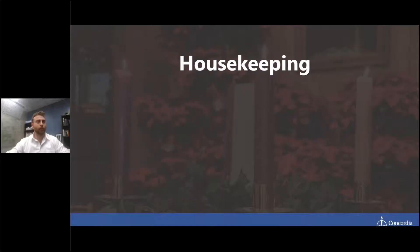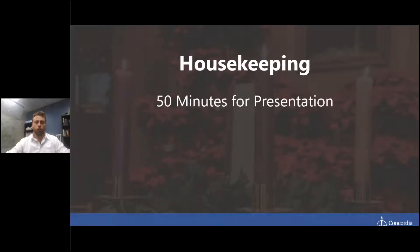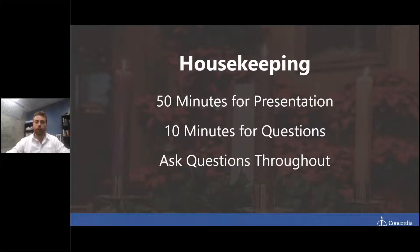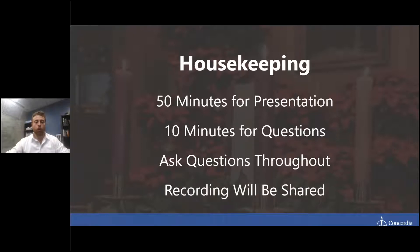A little bit of housekeeping today. We're probably going to have around 50 minutes for this presentation, then 10 minutes for questions. Feel free to ask questions throughout, either through the chat or through the question feature in the webinar program. The recording will be shared — all of you who have registered will be sent the recording as soon as it's uploaded.